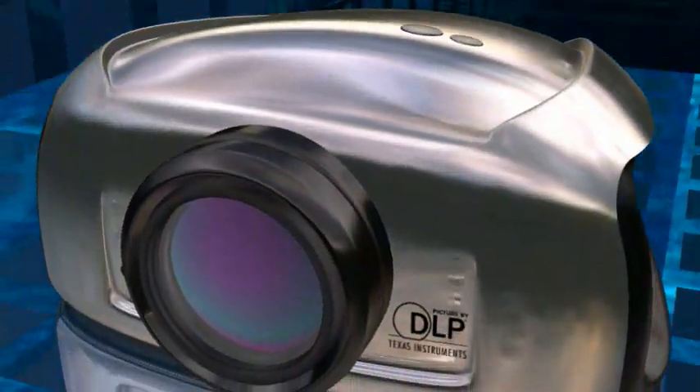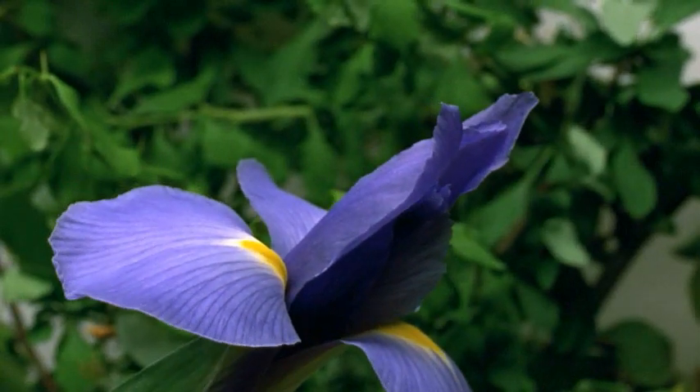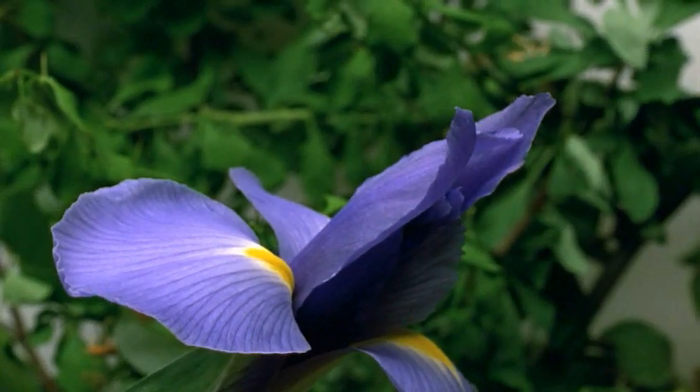Ask your representative about DLP projectors that feature Brilliant Color and enhance your viewing experience with unmatched image precision and color fidelity.